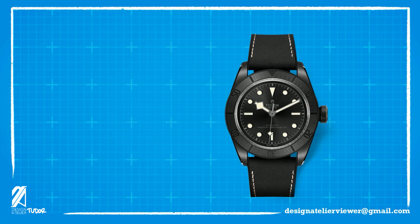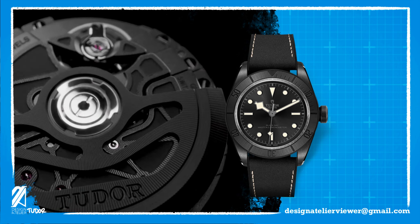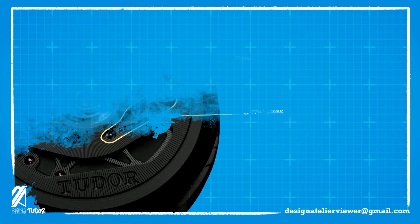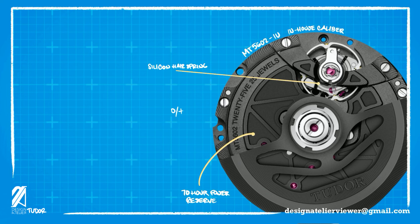The really big deal in this new timepiece is the new movement and case, which is now METAS certified. As a master chronometer, this new movement — done in black, no less — has an open-work treatment for its rotor and deeply textured plates. All of this is visible through the clear case back. This is a good reason to have a display case back. This updated caliber MT5602-1U has a 70-hour power reserve, making it a weekend-proof watch. It also utilizes a silicone hairspring, regulated to be accurate to within 5 seconds per day, while beating at 28,000 vibrations per hour.